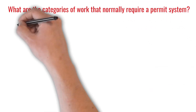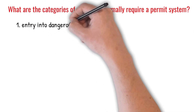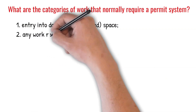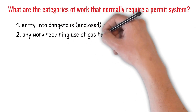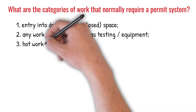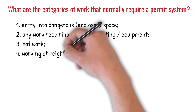What are the categories of work that normally require a permit system? 1. Entry into dangerous enclosed space. 2. Any work requiring use of gas testing and/or equipment. 3. Hot work. 4. Working at height, working aloft.